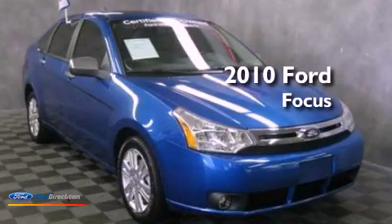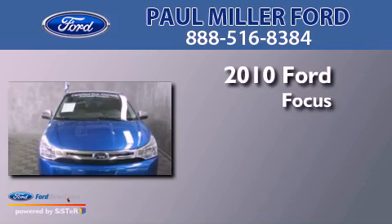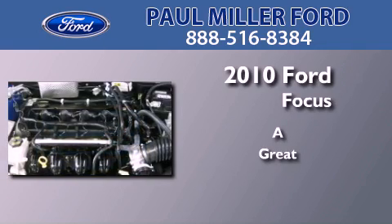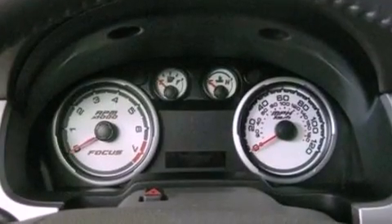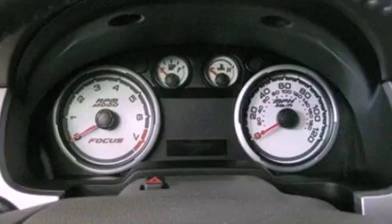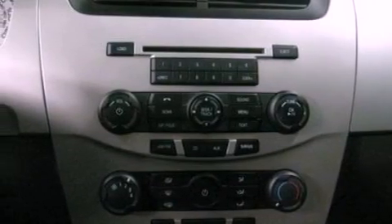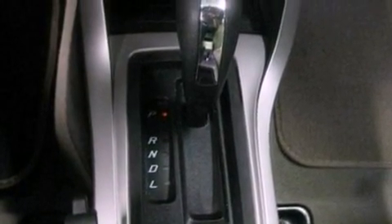This is a certified pre-owned 2010 Ford Focus. Its top features include a multi-link rear suspension, a sunroof, heated seats, traction control and stability control systems, 100% commercial-free Sirius satellite radio, and a tire pressure monitoring system.